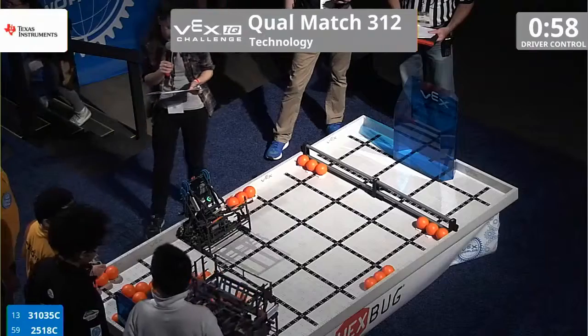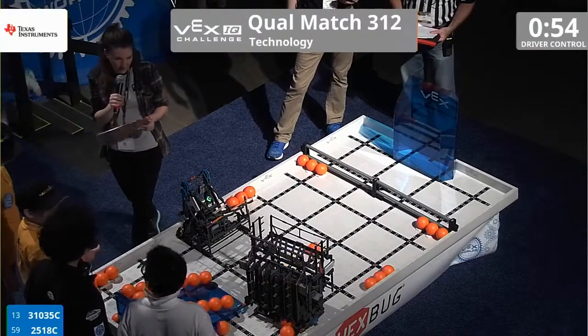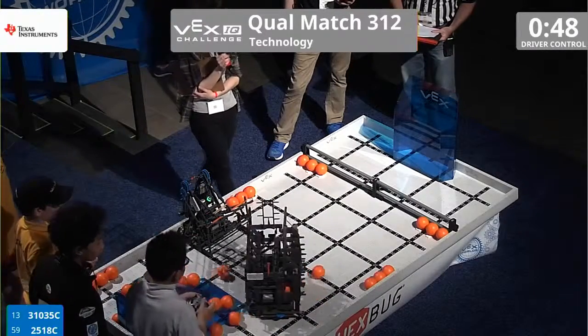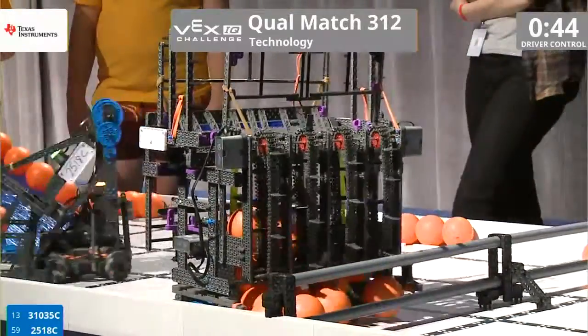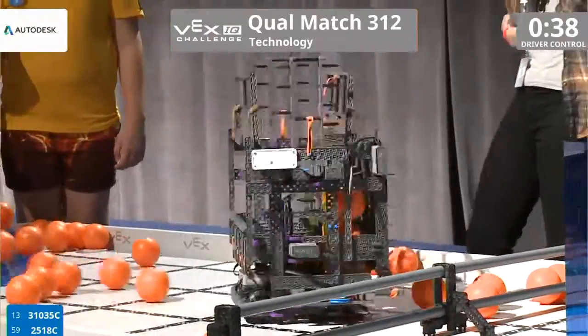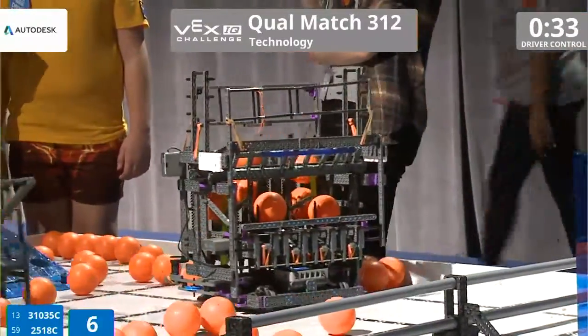Right now on the field, we have team 31035C alongside 2518C. 31035C is trying to move with three balls in its possession, while 2518C is stationary at the side of the field. 2518C makes a tricky maneuver going sideways and into the corner, then turns around and knocks every single one of those balls off of the ramp.